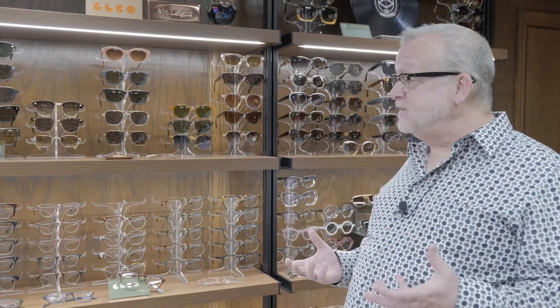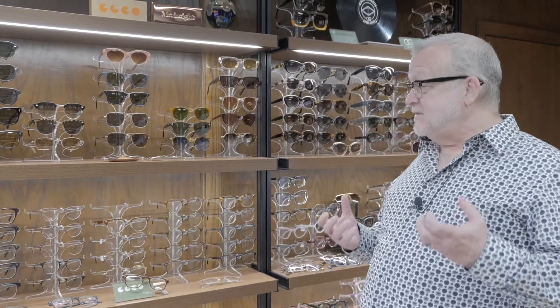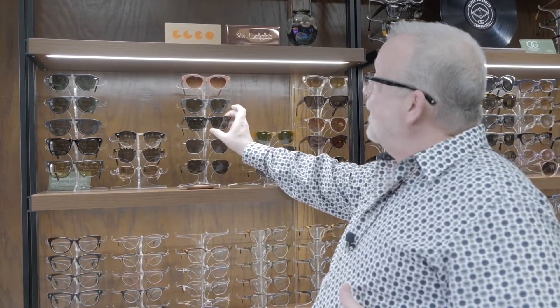A lot of really casual looks, a lot of very young looks, but some great pieces for older people, too. They also do a fantastic line of sunglasses. I'm going to put one of these on for you to get an idea of what they look like. Again, very classic, very wearable.